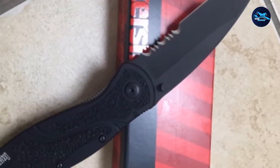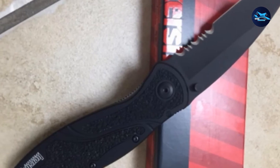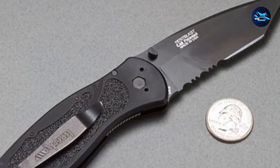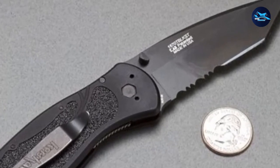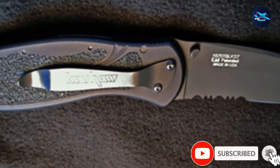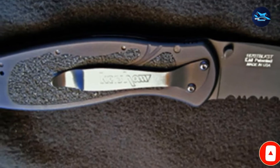The Blur Tanto has a limited lifetime warranty against manufacturing defects and free lifelong sharpening. Moreover, if you break this Blur's blade, Kershaw will replace it for just $10. It also comes with a reversible pocket clip for tip-up or tip-down carry. Its closed length is 4.5 inches, overall length 7.9 inches, and it features a liner lock. Most importantly, this model is one of the best-selling pocket knives on Amazon.